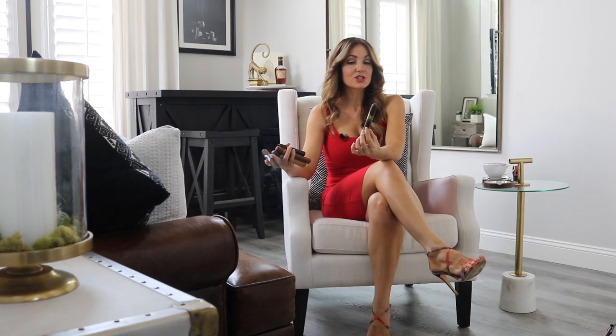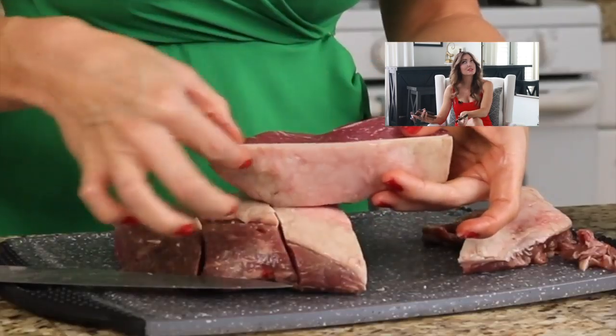Starting with number five this week, we have an oldie but goodie. This is the CAO Brasilia, so you should be able to find this pretty much at any brick and mortar. The Brasilia is available in a variety of different vitolas. I actually have a full review of this cigar — I did it as a pairing video.